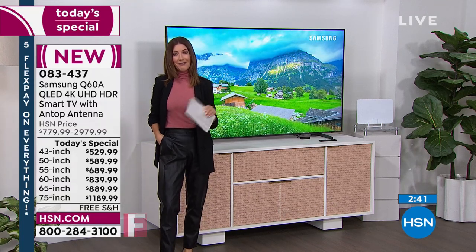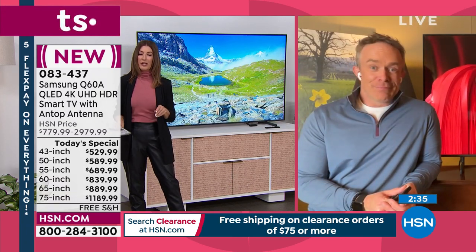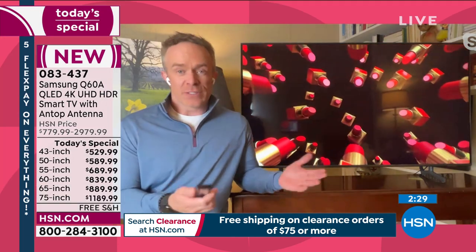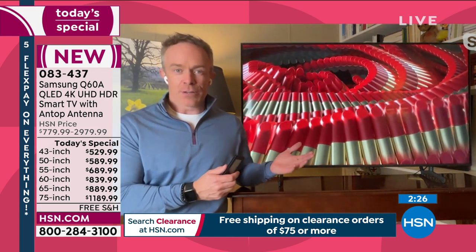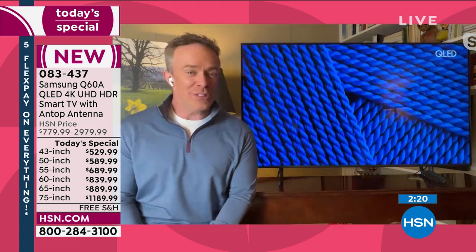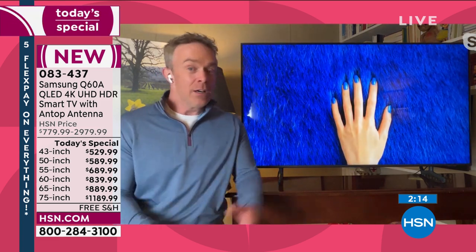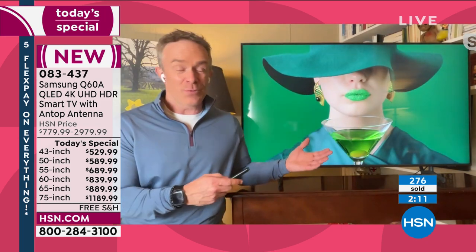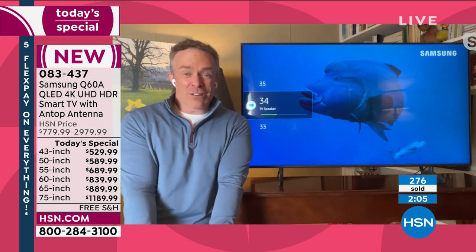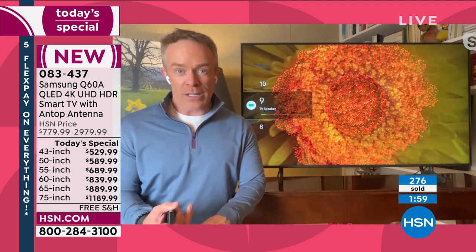We've got a couple minutes left — is there anything we didn't cover? I just know a lot of us think of TV as an investment. It's the number one brand, their top tier, and we use our TVs all the time — not just at tax season or holidays. You might as well go big and get the quality that you're going to appreciate. When it's movie night or you're stuck on the couch on a rainy Sunday, you're going to appreciate the quality of the picture.